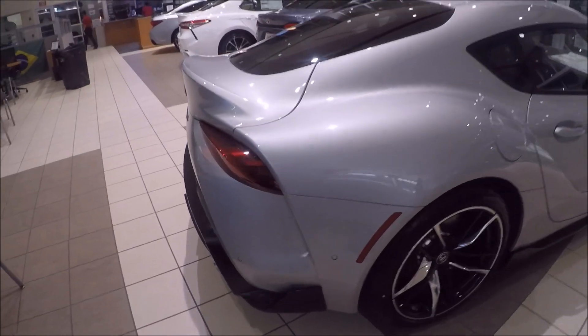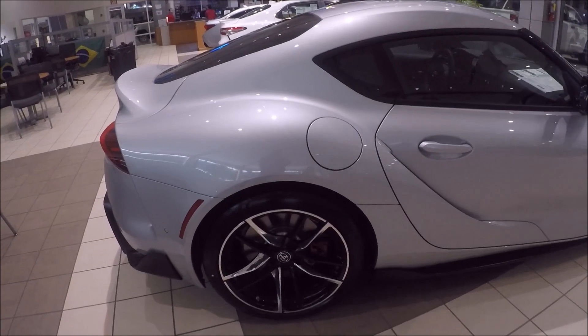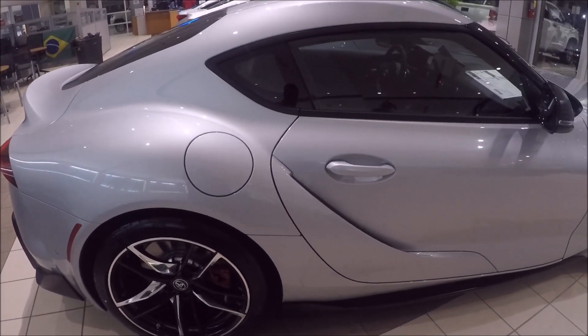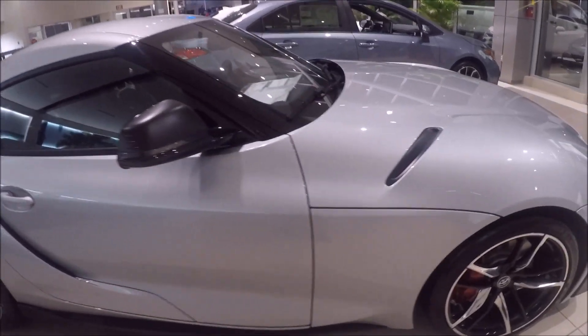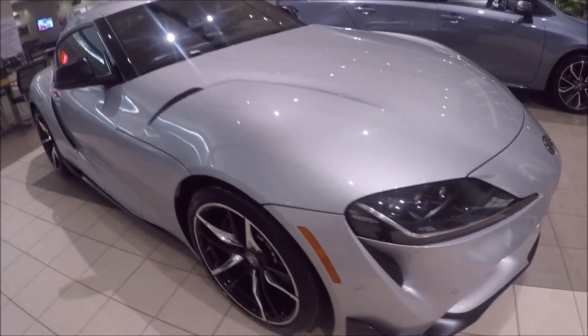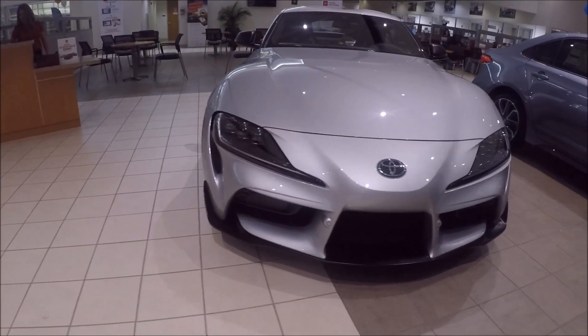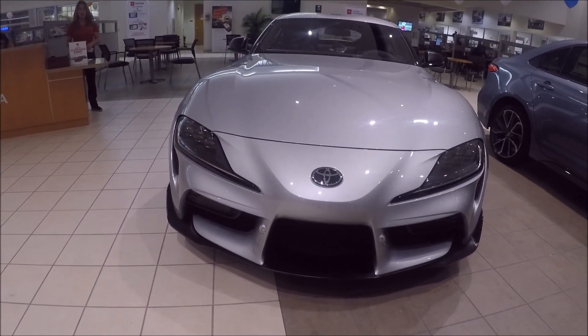Let's talk about the performance of this car a little bit. This is a 3-liter, 6-cylinders inline, 355 horsepower, 365 pound-feet of torque, 0 to 60 in 4.1 seconds. And a top speed of 155. It's a really very fast car.